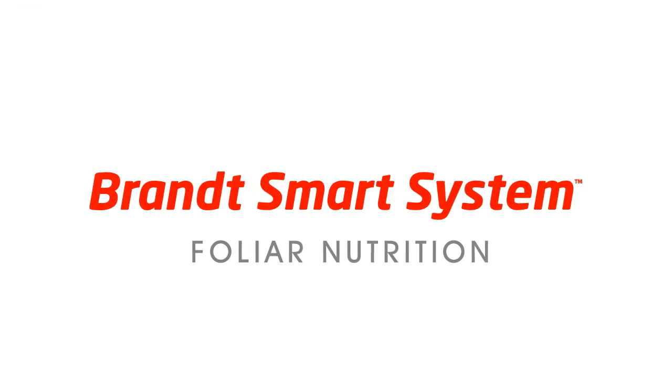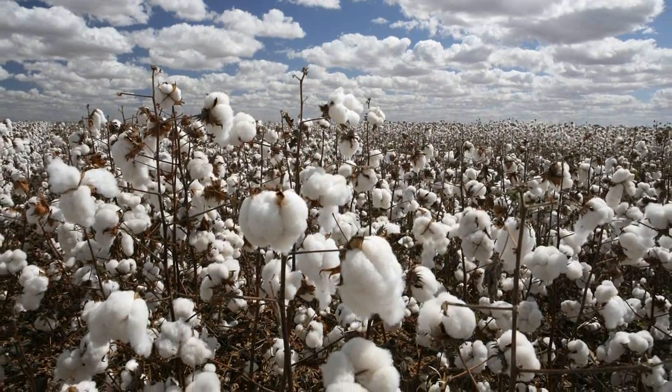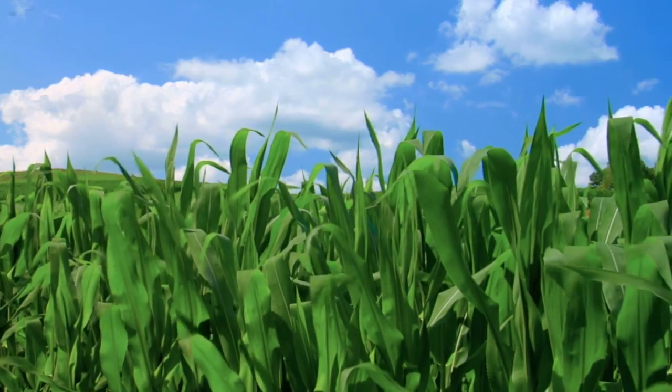Welcome to Brandt Smart System, a revolutionary product specifically formulated for superior foliar delivery of micronutrients with excellent compatibility with most herbicides, including glyphosate.